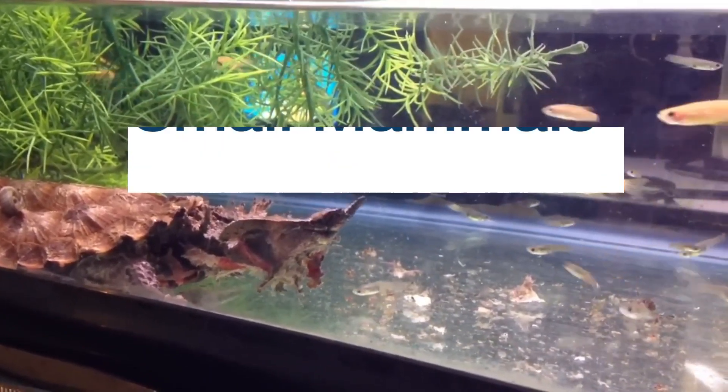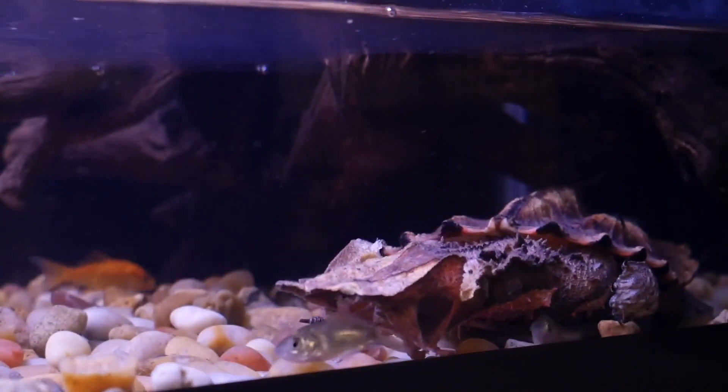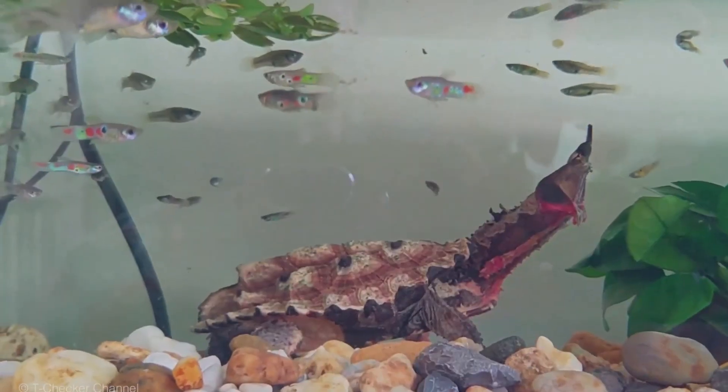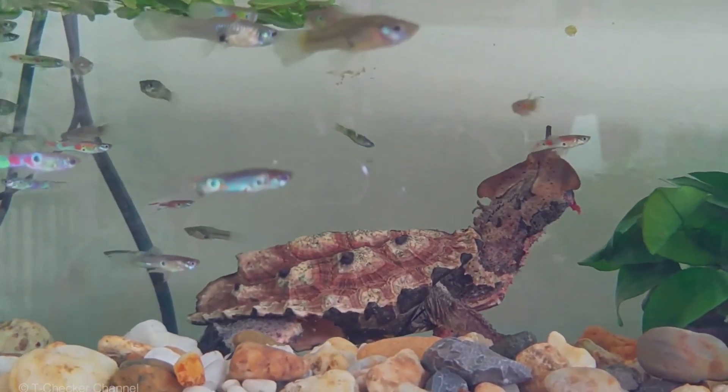Matamata turtles are carnivores and their diet consists of fish, invertebrates, and small mammals. They are ambush predators, meaning they wait for their prey to come to them before striking. The Matamata turtle will use its long, forked tongue to lure prey close. Once the prey is close enough, the Matamata turtle will open its mouth and strike quickly.